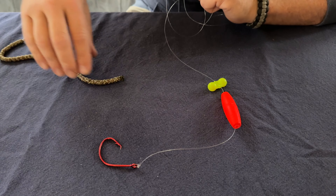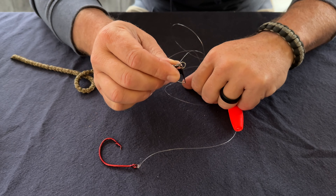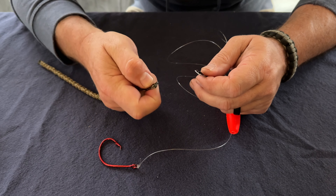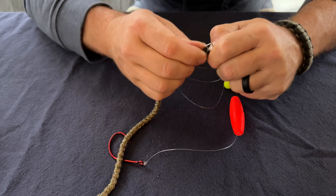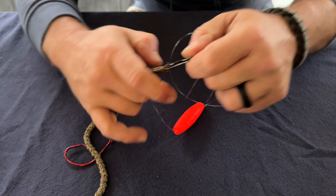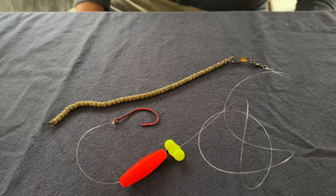Once everything is rigged up, tie the other end to your rod — this is the same end that the snap swivel is on. Take your snap swivel and clip it onto the slinky weight. Some leaders are made with a swivel already in them; the ones I make are just out of rope. And there you have it — a simple dragging rig ready to go and ready to catch fish. We'll discuss how to apply this rig in a future video, so stay tuned.